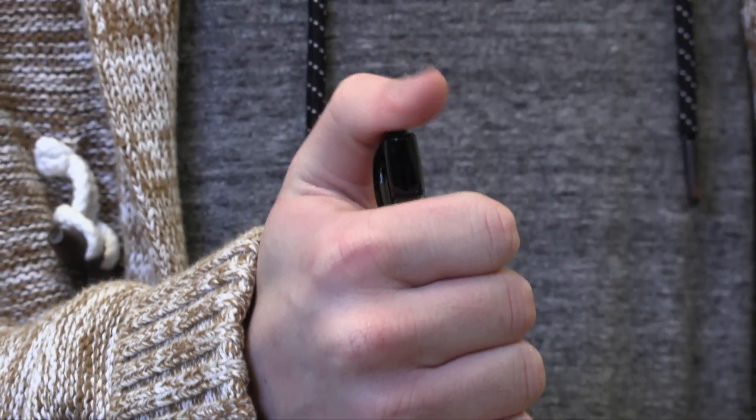Step four, click your pen or play with it a little bit. Step five, raise your hand if you want silence.